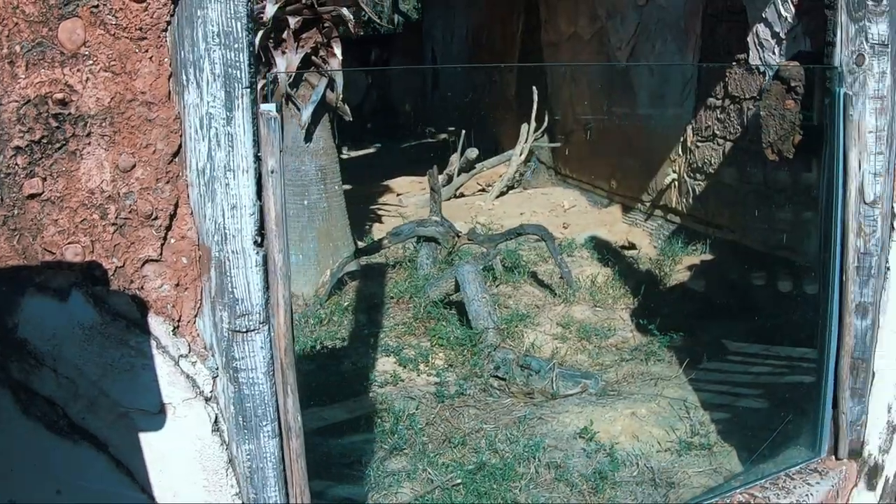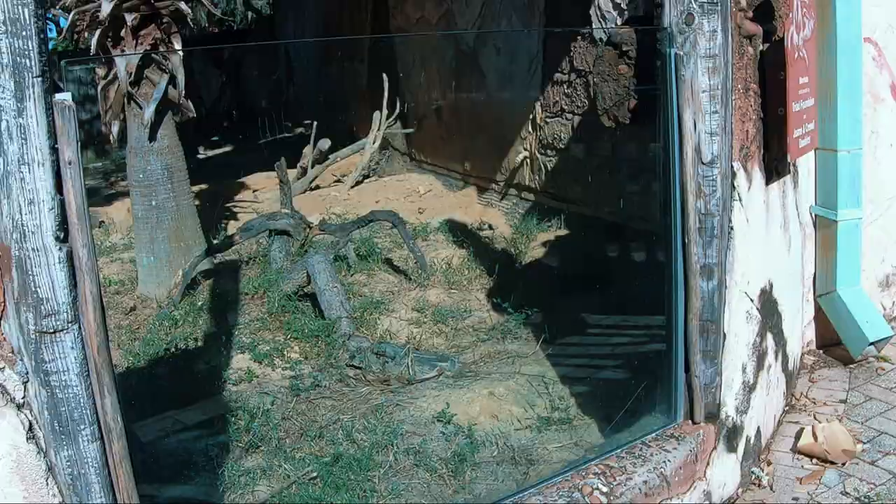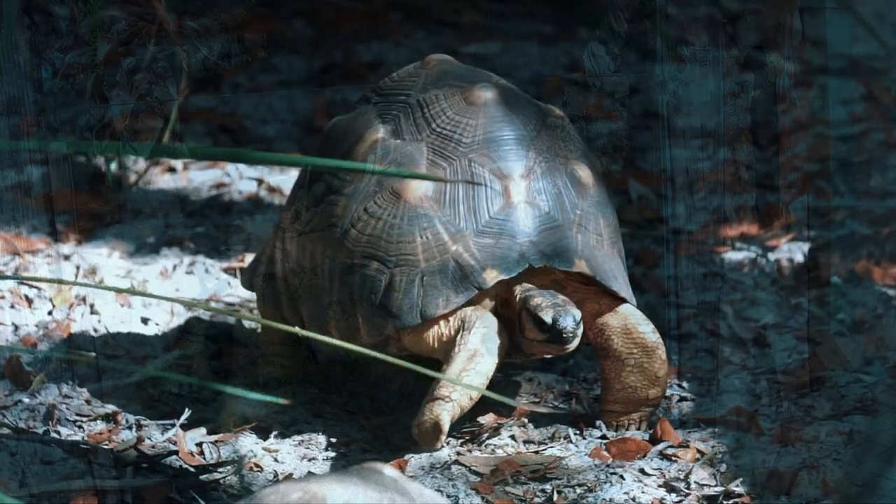ZooTampa is home to four male meerkats: Peabody, Sam, Ralphie, and Ranger. This meerkat family is unique in that there is no alpha female in charge.